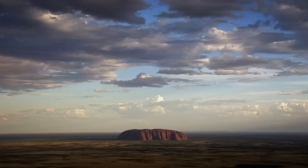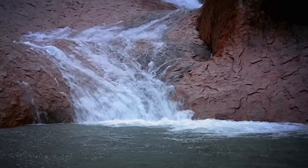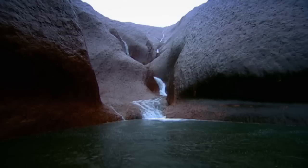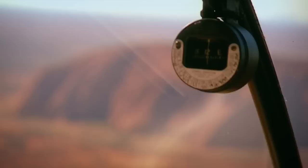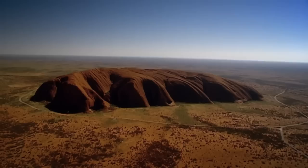Geologists have a different story to tell about this ancient rock — the coming and going of a vast inland sea and the movement of tectonic plates beneath the earth, thrusting the horizontal bedrock of Uluru into an upright position. It's difficult to comprehend this aspect of its creation from the ground, but from the air it's self-evident: those once horizontal layers are now very clearly vertical.